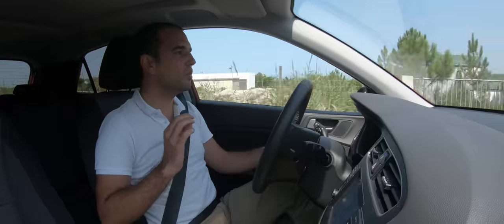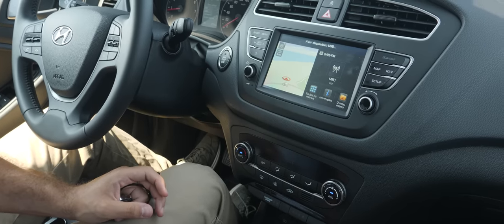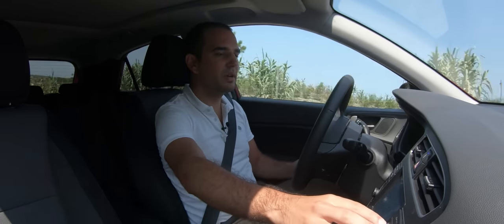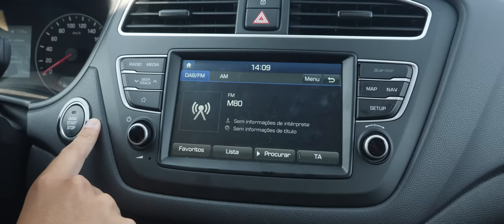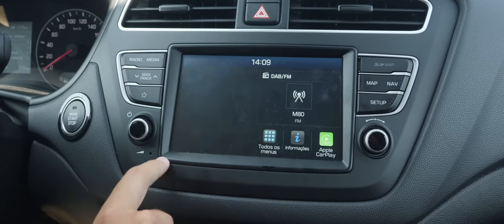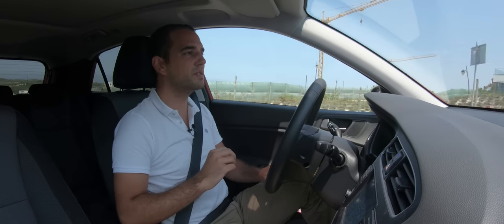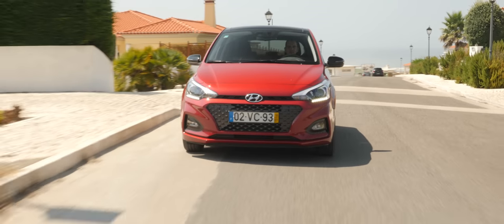Em termos de novidades, o que é que esta versão facelift recebeu? Recebeu um ecrã de 7 polegadas com sistema de infotainment compatível com Apple CarPlay e Android Auto. Temos sistema de navegação e menus muito intuitivos. O grafismo é simples, e é mesmo essa a grande vantagem deste sistema, transversal a praticamente todos os modelos da Hyundai. Apesar de não ter um grafismo fantástico, é muito fácil de operar, e é isso que mais importa.